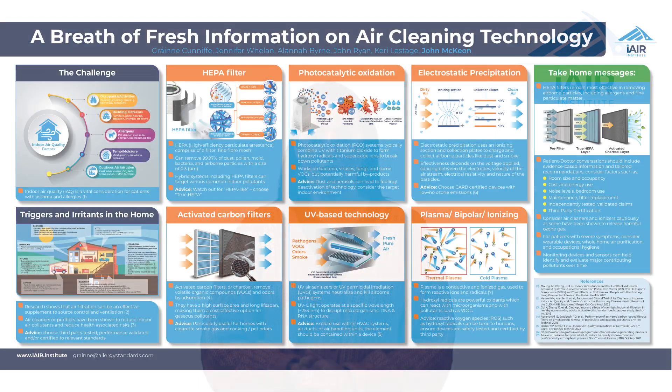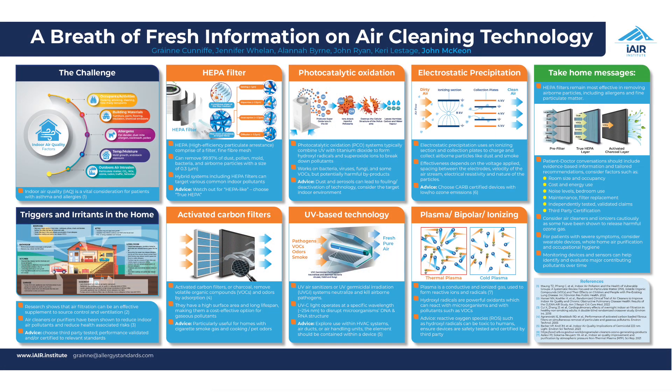In this presentation, we have summarised findings related to six air cleaning technologies, understanding their underlying mechanisms of action and exploring ongoing considerations.